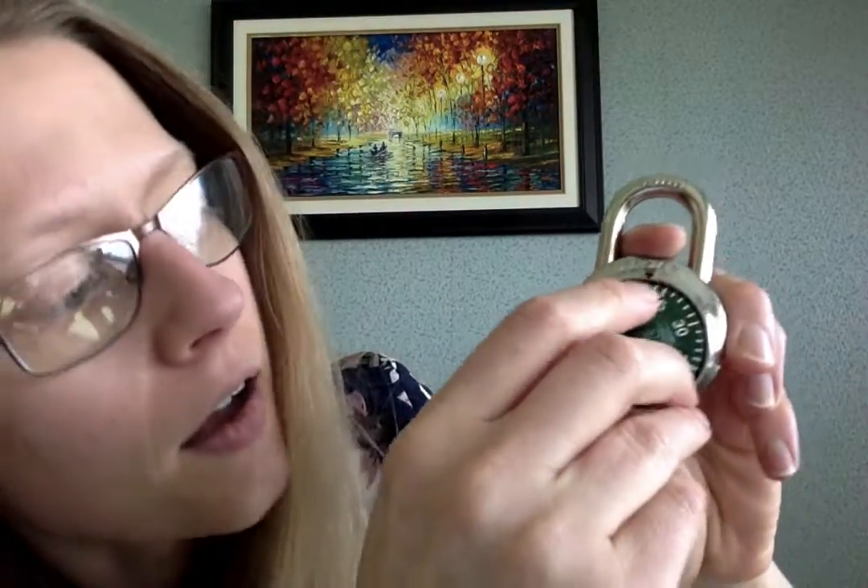Then the last number is 1. You're going to go clockwise until you get to the number — now clockwise until I get to number one.